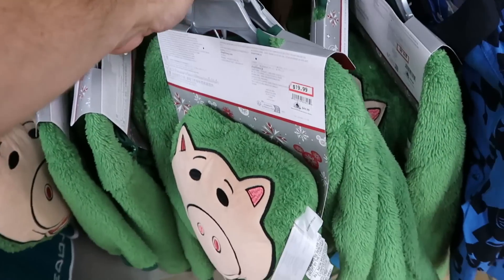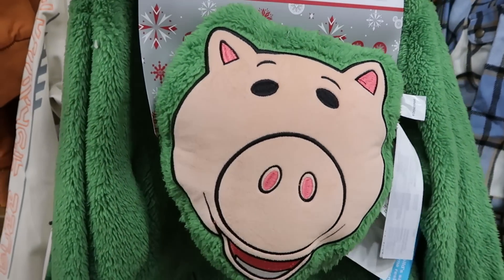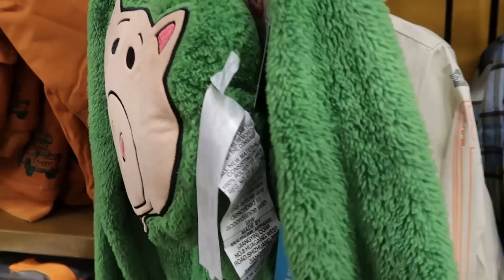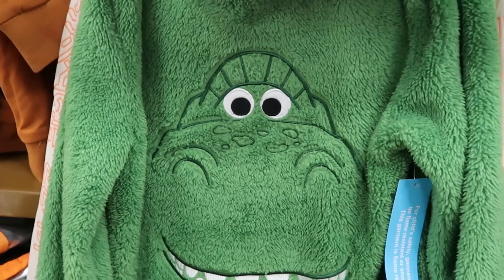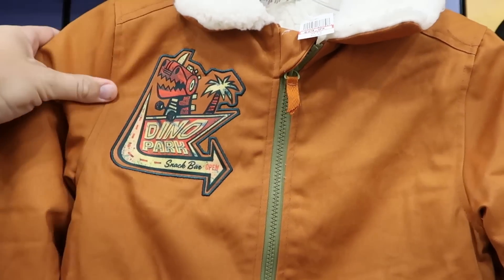Here's a long-sleeve button-down — Star Command XL-15, designed to the exact specifications of Buzz Lightyear, $20 from $40. They also have even more pajama sets from Toy Story — you get the little Ham pillow, fuzzy pants, and a Rex fuzzy shirt where Rex is embroidered, $20 from $45.